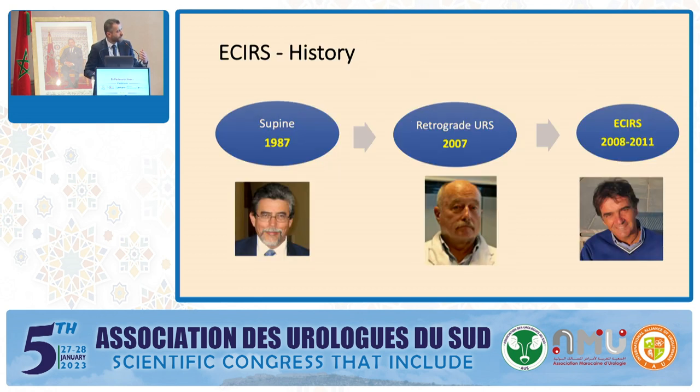I'd like to thank the gentlemen who provided us this technique: Dr. Valdivia, who introduced the supine position first in 1987; Dr. Gaspar Izbar Ivarlezua, who proposed the use of retrograde ureteroscopy together with PCNL in 2007; and Dr. Cesar Escafone from Turin, who gave us the terminology of ECIRS in 2008 together with Dr. Gaspar Ivarlezua. I will provide technical insight into how we do it and what ECIRS adds to each part of the successful operation.